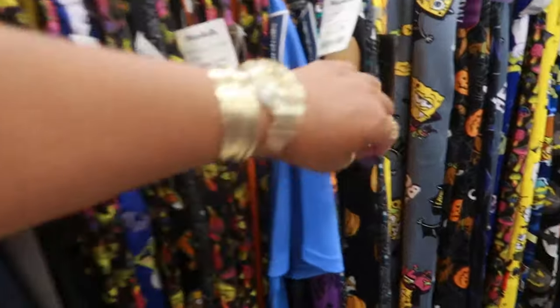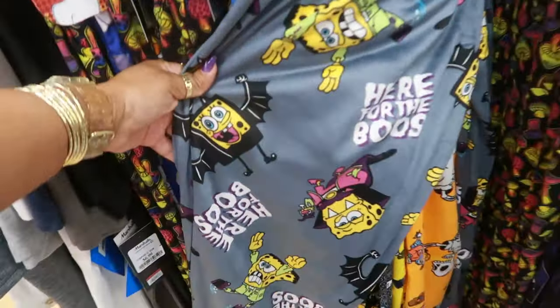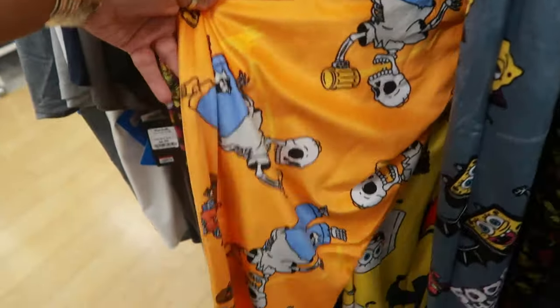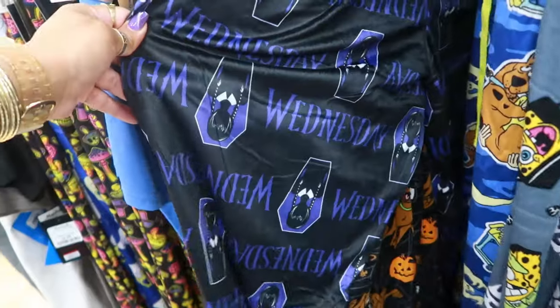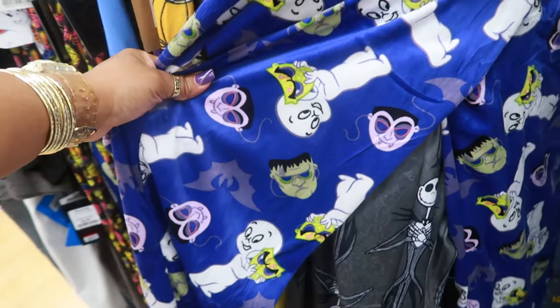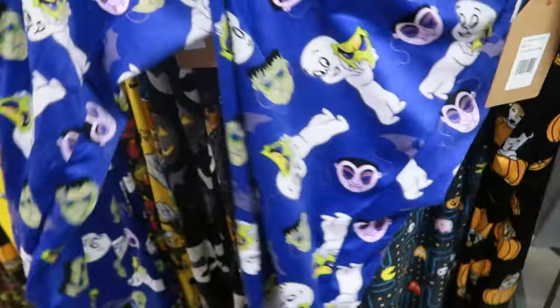The men's section has a lot of pajama pants — SpongeBob ones are $10. There's even Scooby-Doo, Wednesday, Casper with Frankenstein — lots of different ones, all $10, and they do have them in extra large.